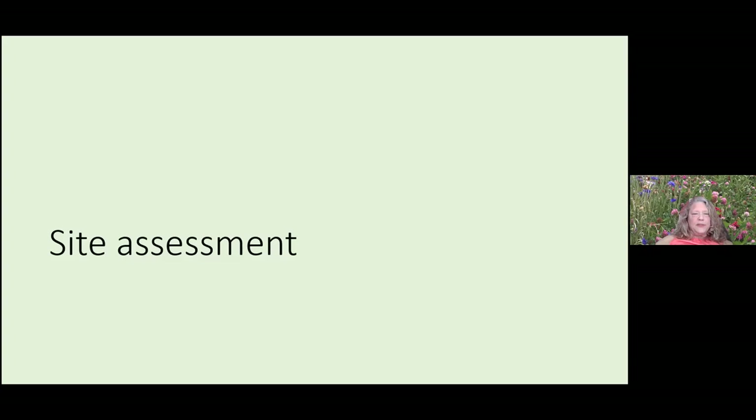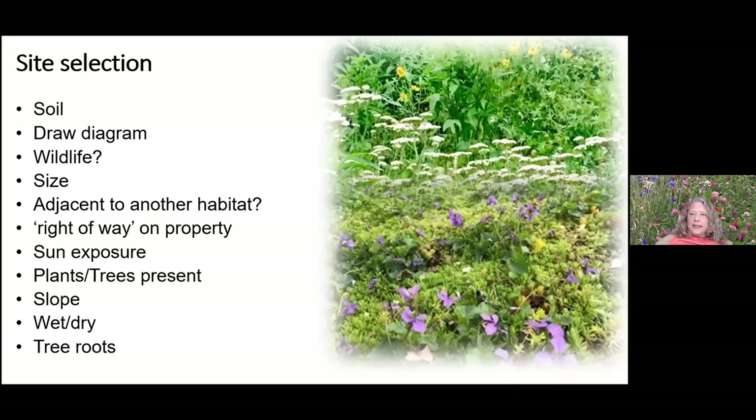For site assessment, think about your site — draw a diagram, note what kind of soil you have, what wildlife you're dealing with. Is it adjacent to another habitat you can link it to? Keep plantings out of the right-of-way — we had a client whose native plants were mowed down by a utility company this week because they were on the edge of the right-of-way. Consider sun exposure, existing plants, whether it's on a slope, and wet or dry conditions.